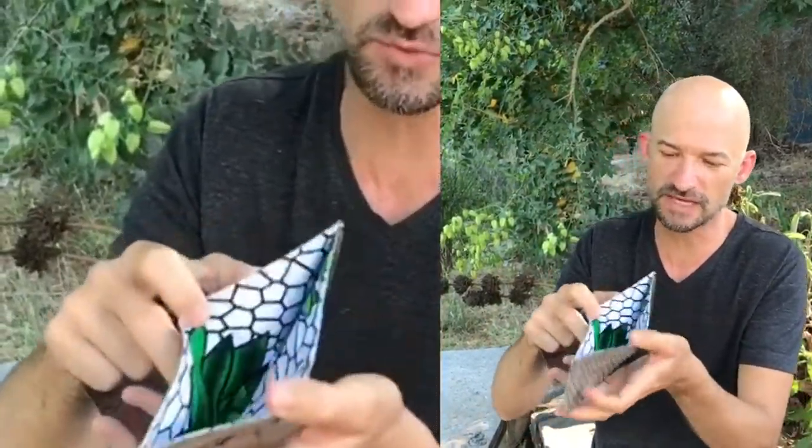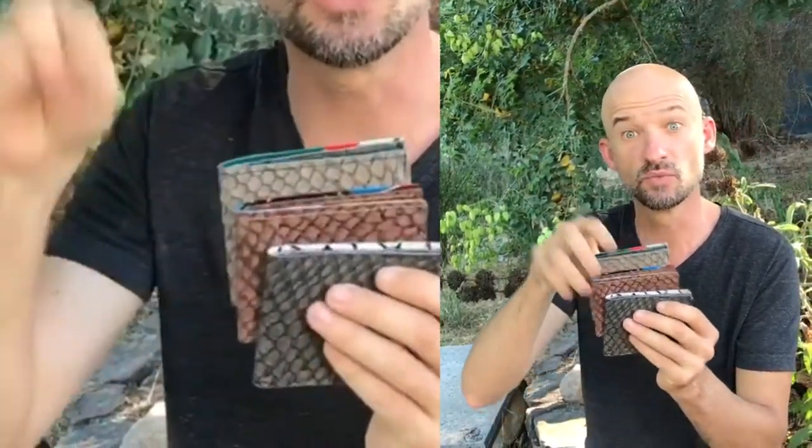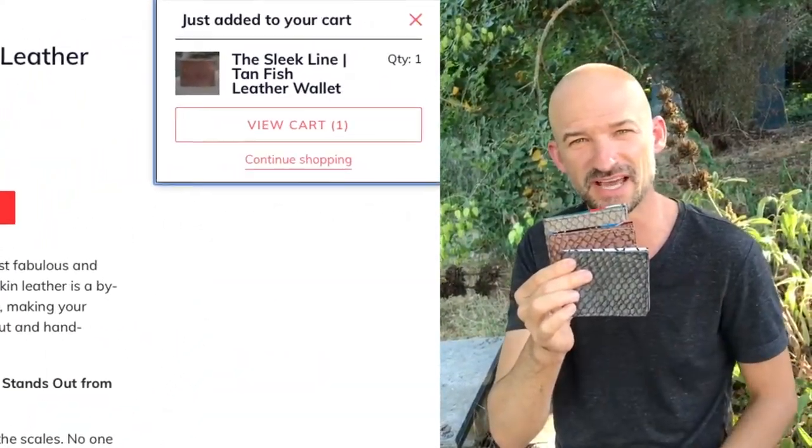So if there's one of these that you particularly like — whether it's the white one, the one that's more teal, or the one that's multicolored — when you order one, make sure to say that you saw it in this video and we'll hold that aside for you.